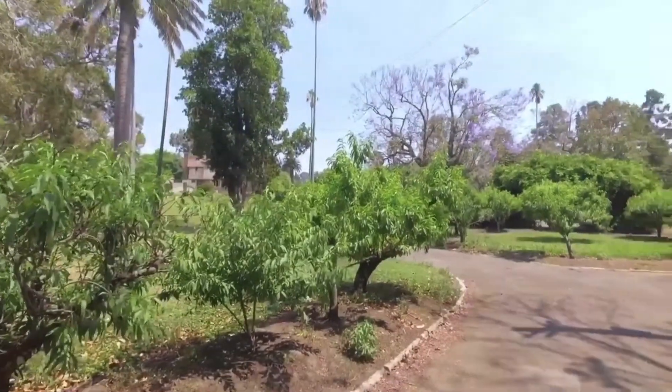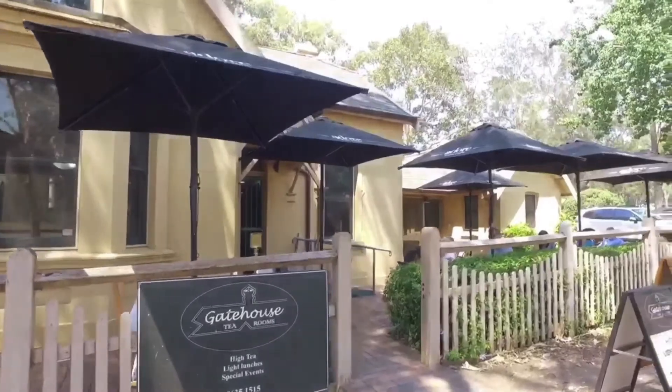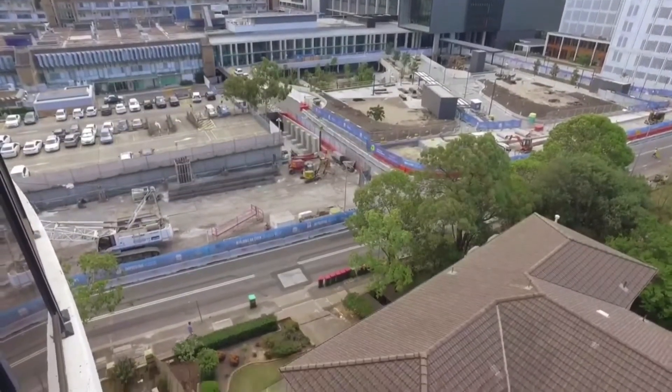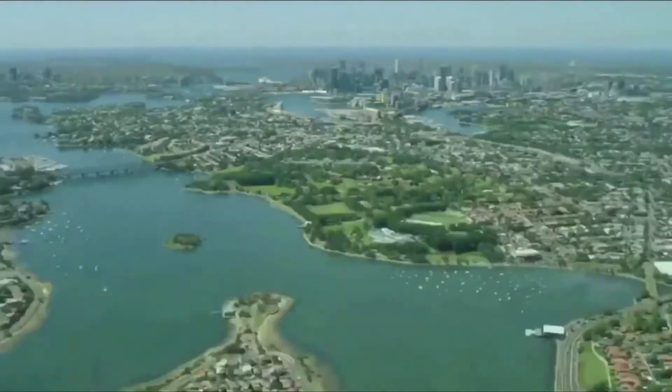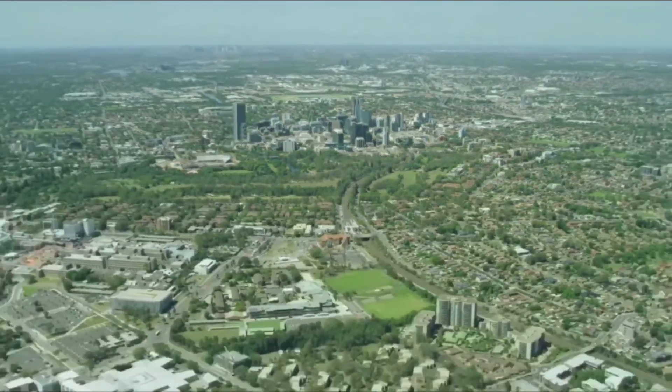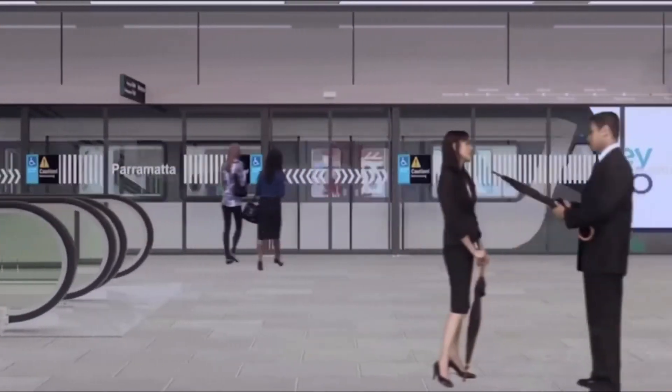Public transport is plentiful via bus and train, and in the not-too-distant future the Metro will be completed at your doorstep with services running every five minutes. We hope you've enjoyed the tour of 7/181 Hawkesbury Road, Westmead. Please contact us — we're available seven days for private inspections.